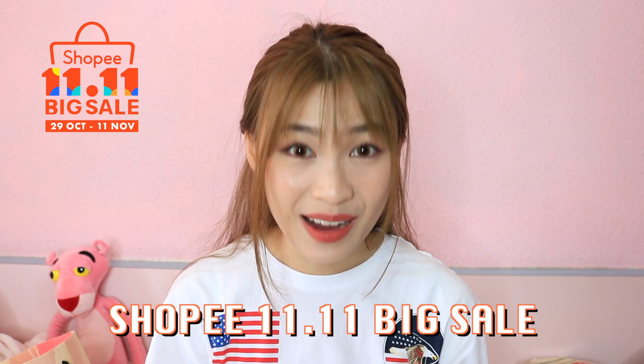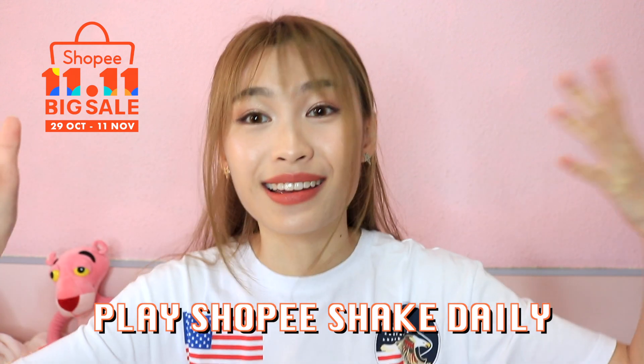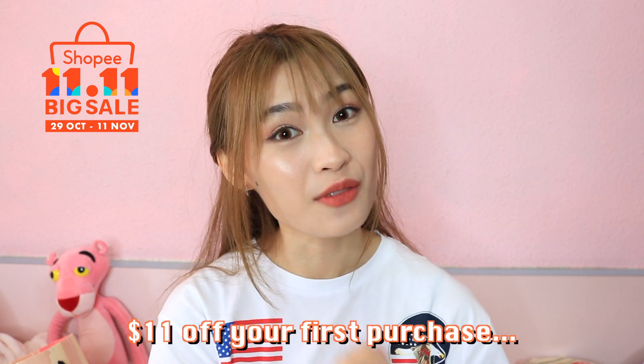Before you go, I have something very interesting to share. Shopee will be having an amazing 11-11 big sale from 29th October to 11-11. You can expect non-stop deals up to 90% off from big brands like L'Oreal and Nestle. You can also win over a hundred thousand worth of Shopee coins by playing their Shopee Daily Shake. From now till 12 November, you can get $11 off your first purchase with a minimum spend of $20 using my code PEISHU11. Get ready for the 11-11 big sale on Shopee — I cannot wait myself because I'm going back to find my abalone!